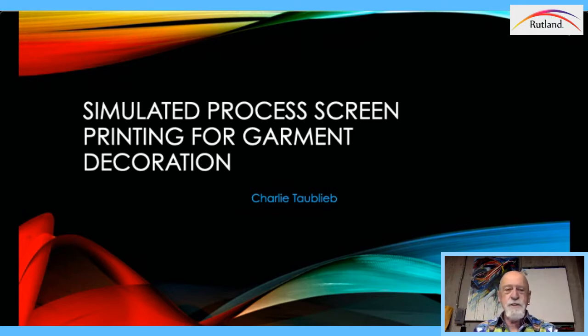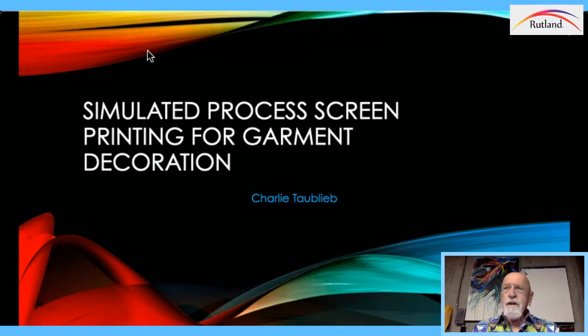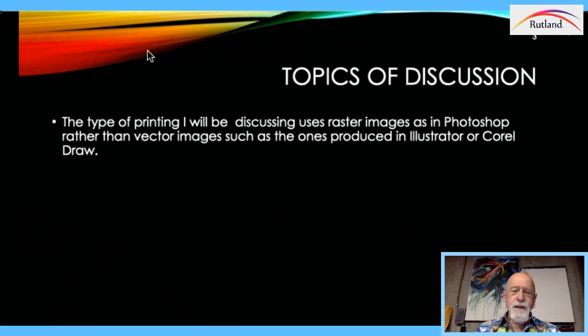This seminar is on simulated process screen printing. What I want to do is go through all the things that are necessary in order to design, separate, and print on any color garment with plastisol ink. So the type of printing we're going to talk about is raster images, which are done in Photoshop today — or at least put together in Photoshop. The separations may not be, but it'll be quite different than what you would do in Illustrator. In Illustrator you're dealing with a flat surface; in a raster image you're creating halftones based on tonal value.